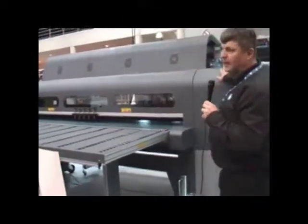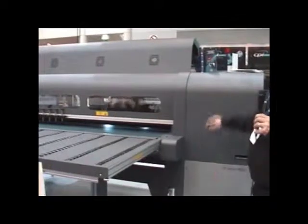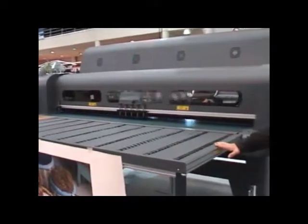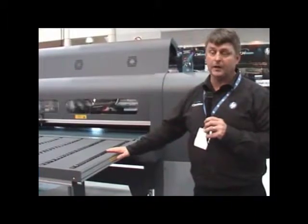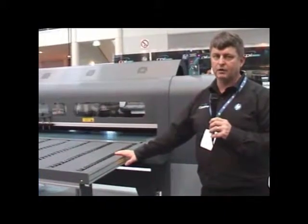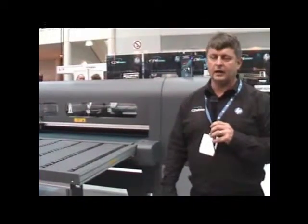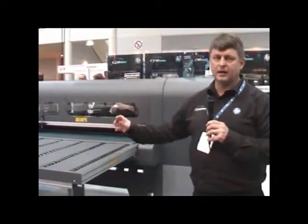Starting price for this machine is about $190,000 and that is the base unit. The machine can also be upgraded to include white ink capabilities, so for printing on clear media such as perspex or acrylics, or when printing on non-white media such as coloured dye bond, alubond or black media, you can have a white ink capability. The HP FB700 also has a smaller brother, the HP FB500, which is on display here at the show with similar capabilities but in a smaller format.